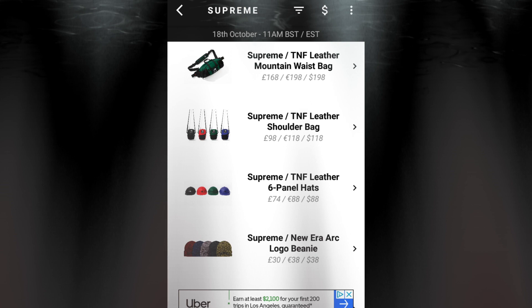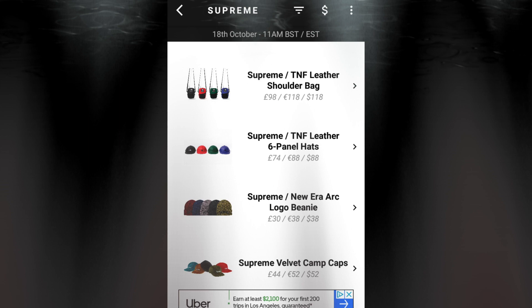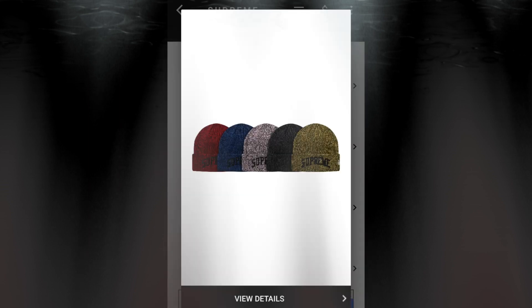The next item will be the Supreme New Era Arc Logo beanie for $38. You have five colors to choose from.